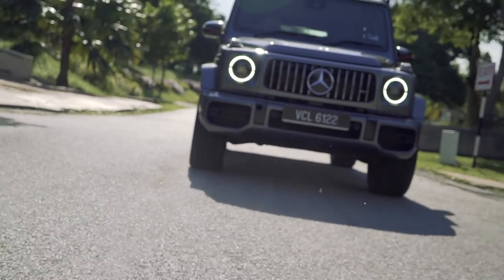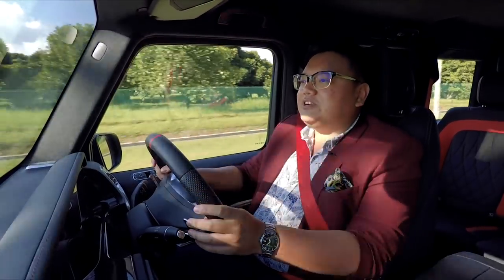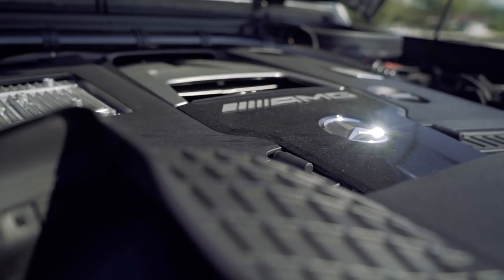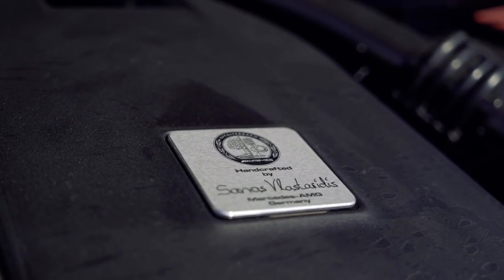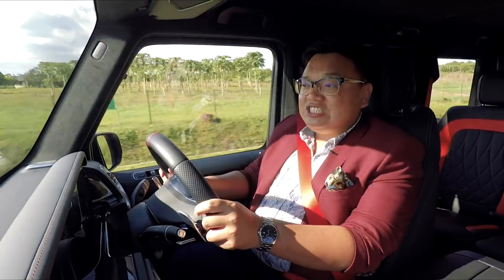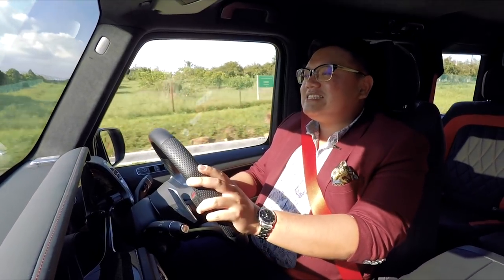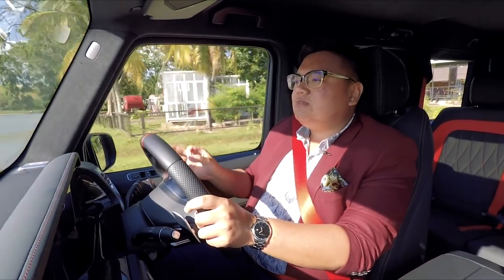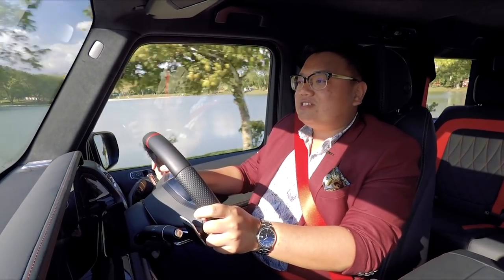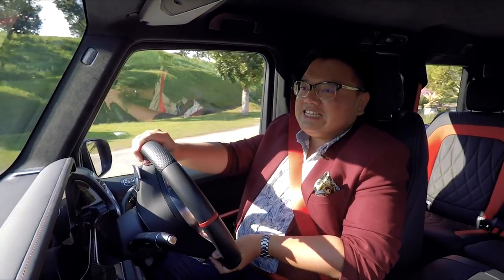Beyond being a G-Class, this is also an AMG. What dominates the driving experience is the engine. Up front is an angry 4-litre AMG V8 twin-turbo making 585 horsepower and 850 Nm of torque — more power and torque than Mercedes' own supercar, the AMG GT-R. On this big thing, sitting so high up, you really feel every single horsepower. It's insane. Especially on the highways — you plant your foot down, it takes about a second for the car to gather everything up and shoot down the road, with such character and noise that it sounds like a Gatling gun going off. It's insane.